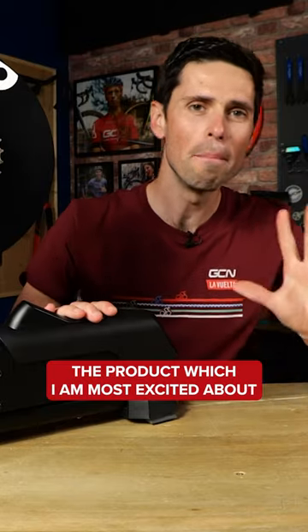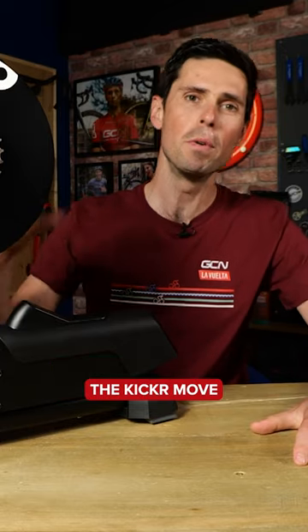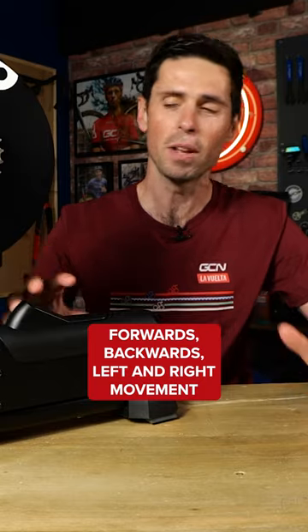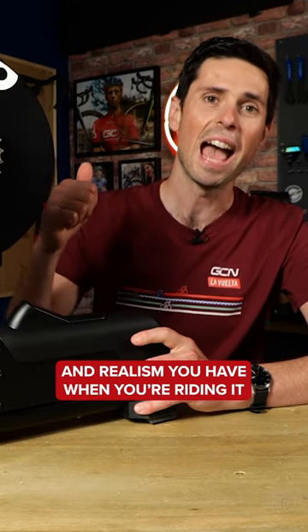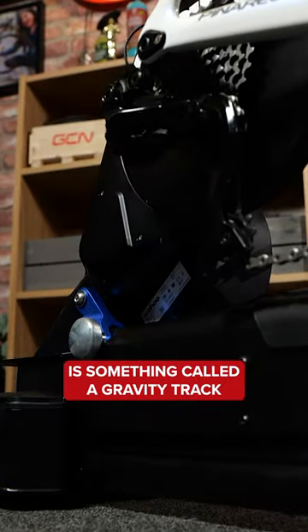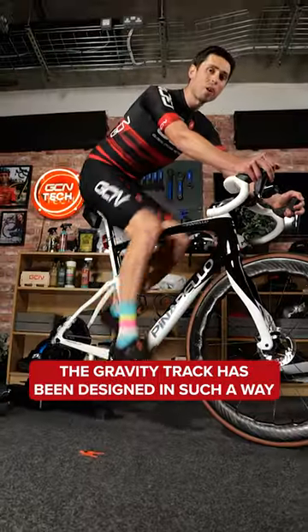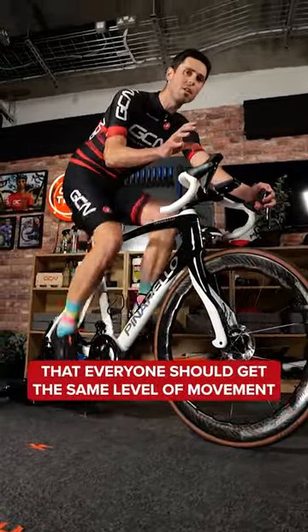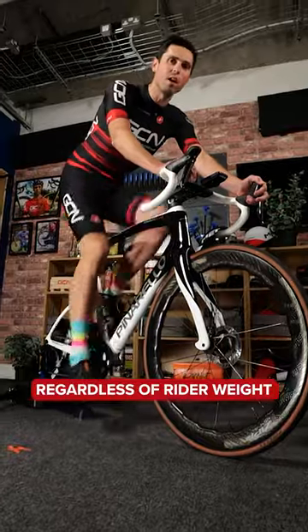The product which I am most excited about is the Kicker Move, which now has forwards, backwards, left, and right movement built into it to increase the level of comfort and realism you have when riding it. Helping to create this movement is something called a gravity track, which has been designed so that everyone gets the same level of movement regardless of rider weight.